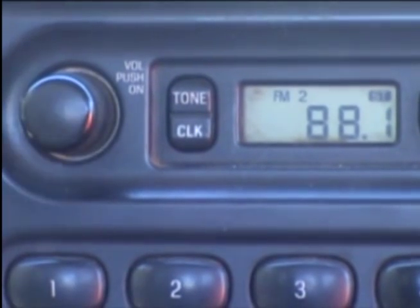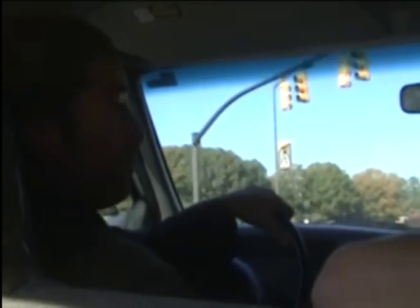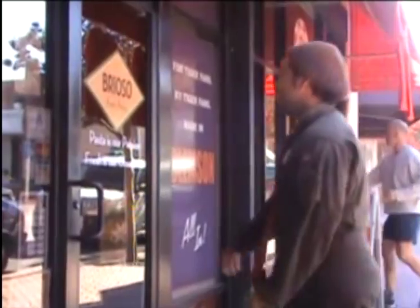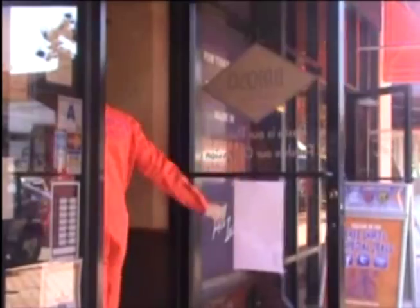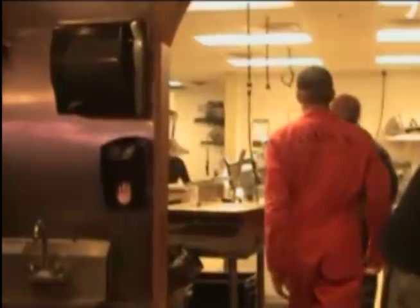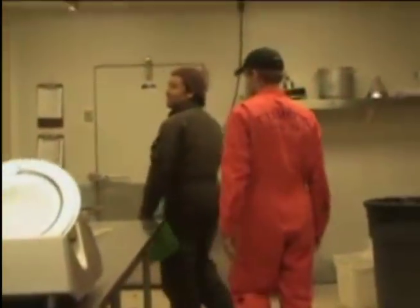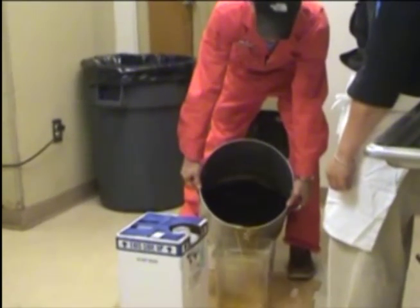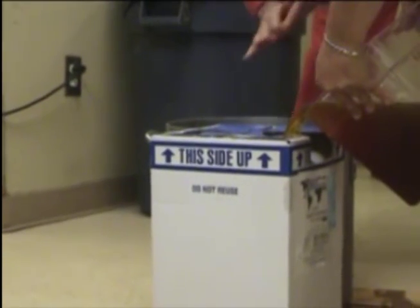First, the radio is set to 88.1 WSBF, the team's favorite station. David is driving under the influence of clean burning biodiesel to the first participating restaurant, Briozo. At Briozo, the oil is consolidated into the container that the cooking oil was first purchased in and carried out to the truck.